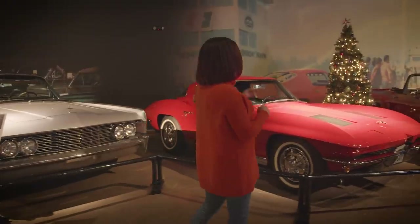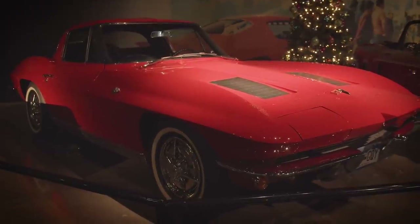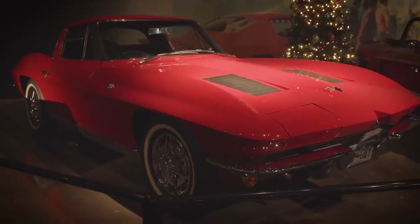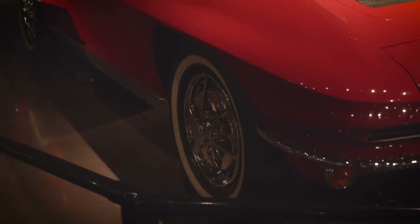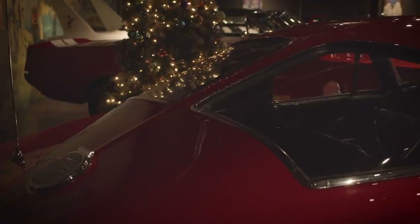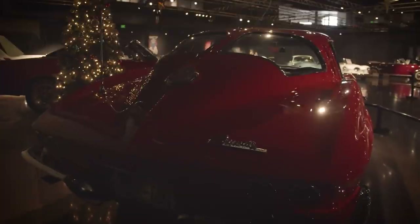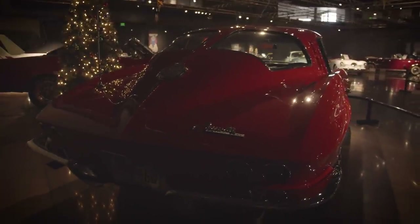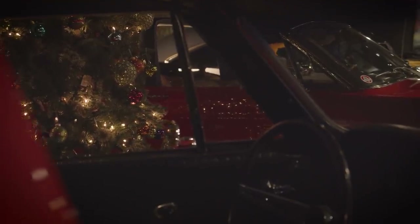This is our 1963 split window coupe — a very iconic piece of American history. That design in the back has a pillar coming down through the glass, which limited visibility, so not a ton were produced. Some owners actually had that pillar removed and replaced with solid glass to increase visibility.